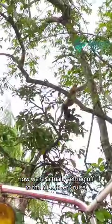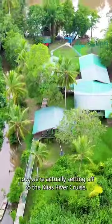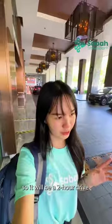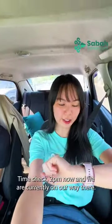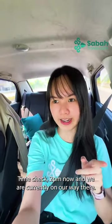Hello everyone! We are now setting off to Tia's river cruise, so it will be a two-hour drive. Wish us luck! Time check — it's 2pm and we are currently on our way there.